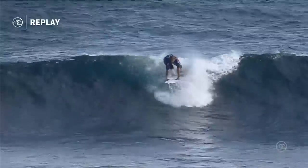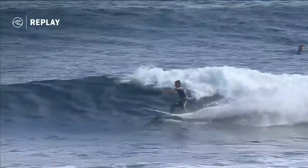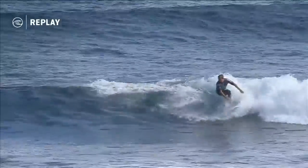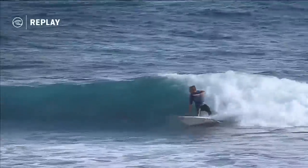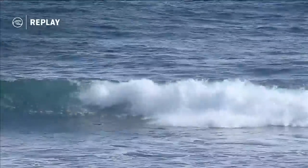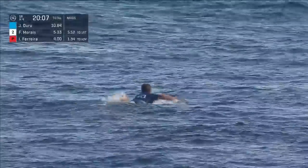Finalling at Portugal, fifth at Pipe, to finish 22nd right on the cutoff mark. What happened on this one? It's a good little backup — I think he just wanted to get a second wave on the board, which he's done: 3.17, not a bad little backup. So it's giving him that two-wave total.